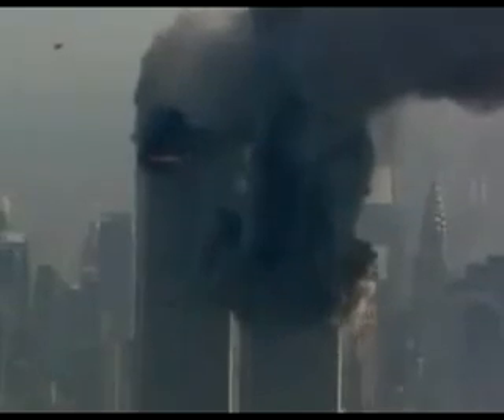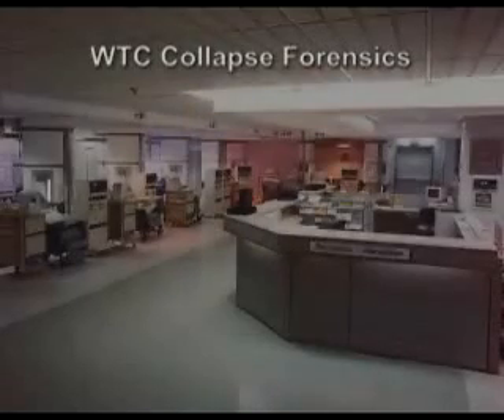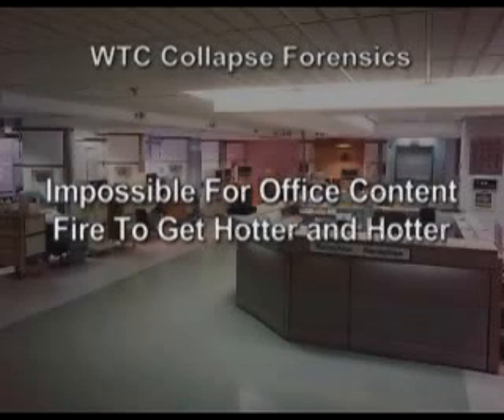Once the structure restabilizes, unless there's significant further damage, it doesn't progress to a total collapse. World Trade Center 1 began collapsing from the very top after an hour and 40 minutes. It's very hard to imagine office contents progressively heating up hotter and hotter over that period of time. And for a building to collapse from the very top, which is the least heavily loaded, is also very odd, to say the least.